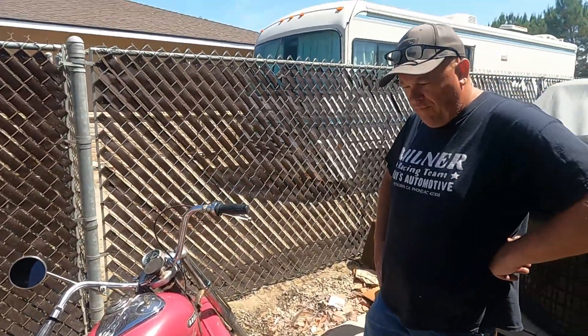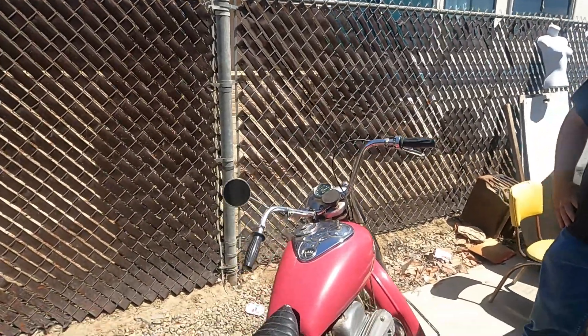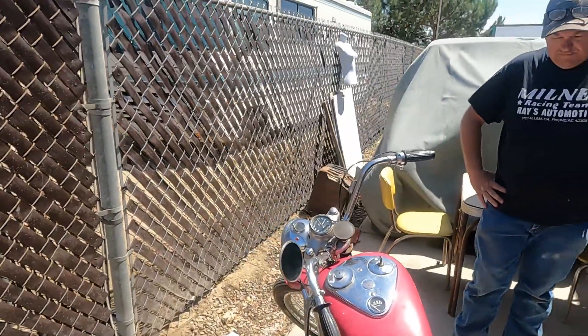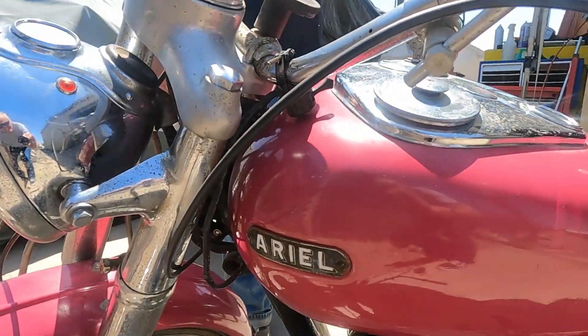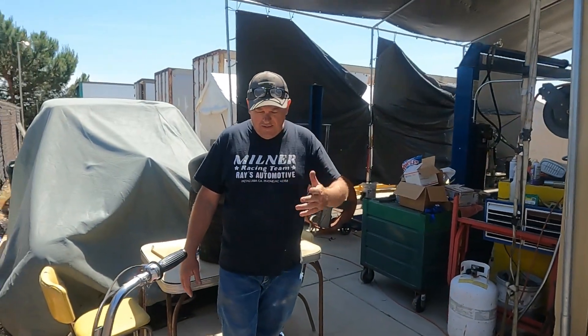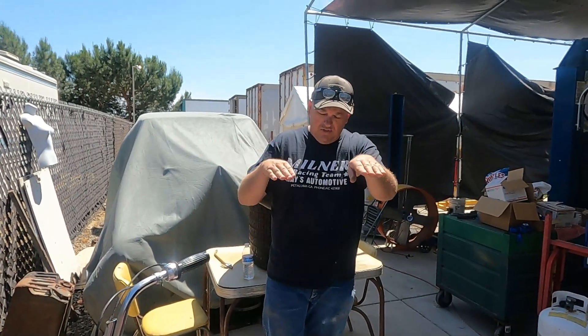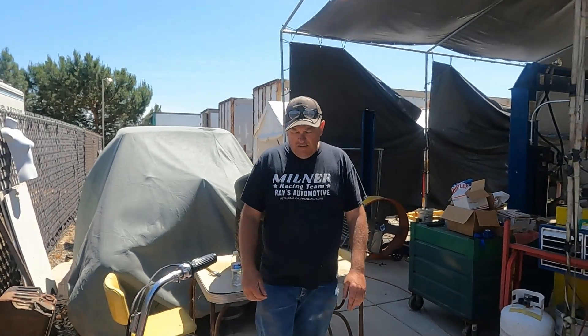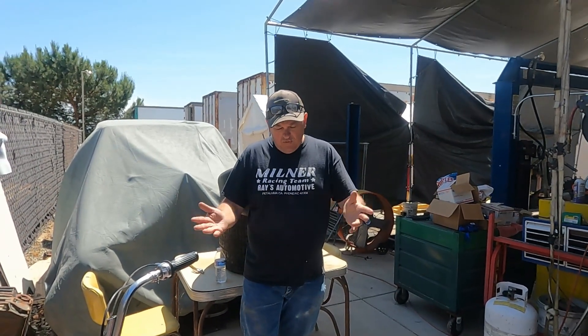When you go dollar for dollar, what it would take to bring it back to original — and it'll never be original. But this is like a 60s restore. A cool thing about my uncle: he liked Ariels too. He had a bagger that was a '57 and he actually did funeral processions in it. He would take two intersections compared to his partner riding a Harley because the bike was so much faster and torquier. He could take two intersections to the one the Harley could take. He also had a Red Hunter. He had quite a few Ariels.